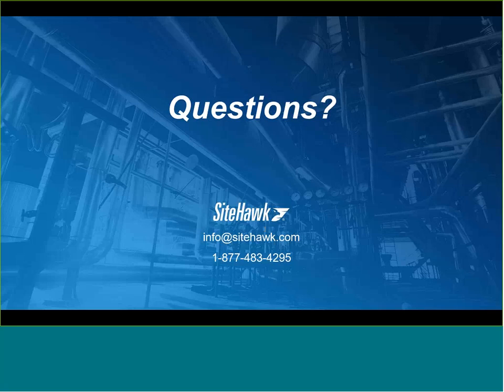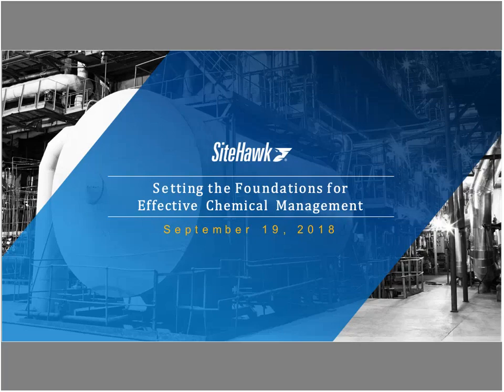It looks like we're just about out of time. Thank you for a great presentation today. Unfortunately, we don't have any more time for questions. If we didn't get to your question, I'm sure Matt would be willing to respond back to you over email. My thanks to SiteHawk for sponsoring today's webinar and to all of our listeners for attending. Please be on the lookout for announcements of other upcoming Synergist webinars.